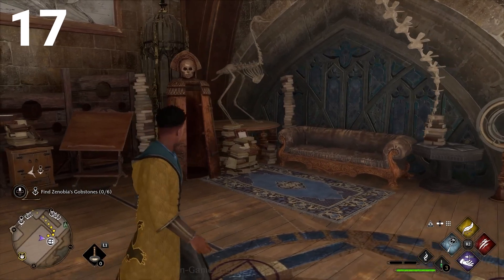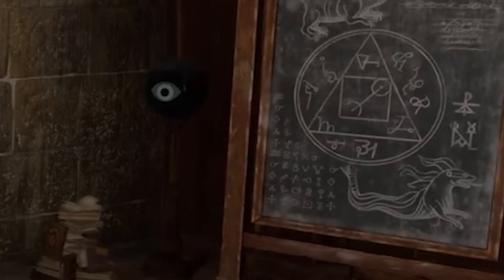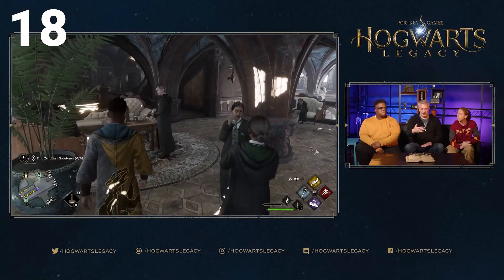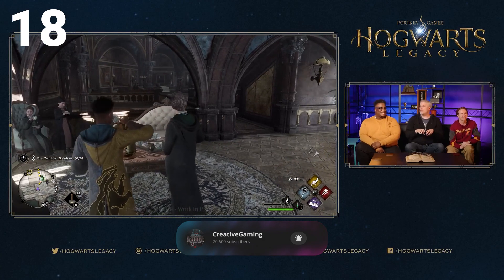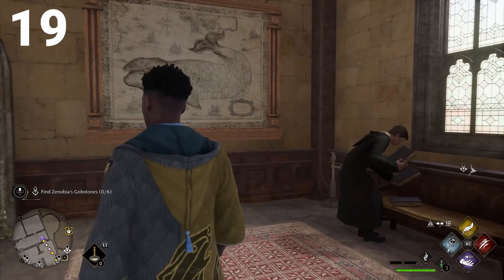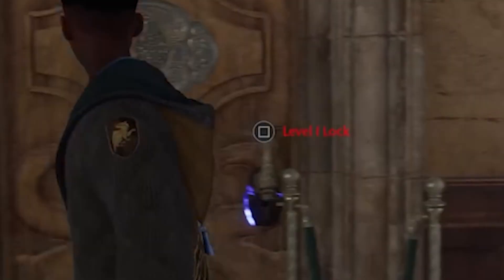Number 17 is new creatures — you can see some new creatures such as an ostrich-like creature and a water creature on the board. Number 18 is interactable items: there's a ton of items you can interact with such as sitting in chairs, sipping tea, playing board games, and things like that. Next are locked areas — certain areas are locked and actually require certain skills or levels to enter them.